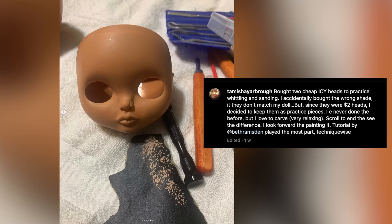Next up is Tamisha Yarbrough, who made their own polymer clay shoe lasts using my tutorial. They also tried out some Blythe face customising and did an awesome job! They make and sell gorgeous clothes — you must check them out. Thank you, Tamisha.